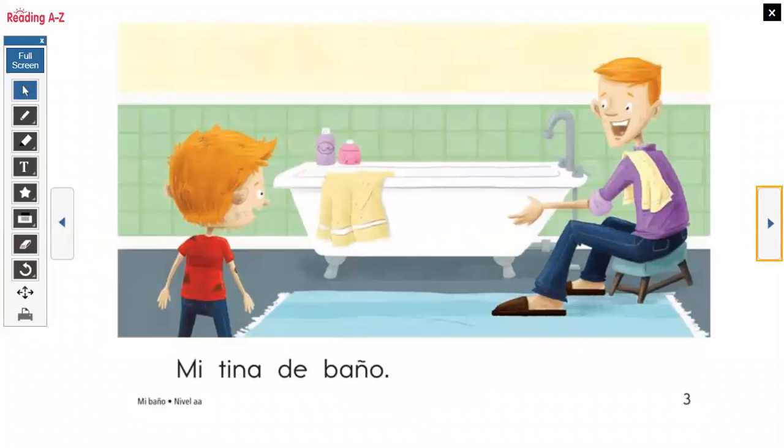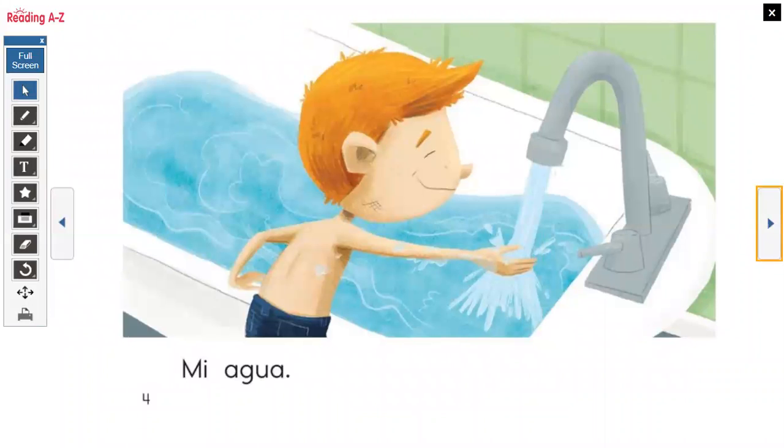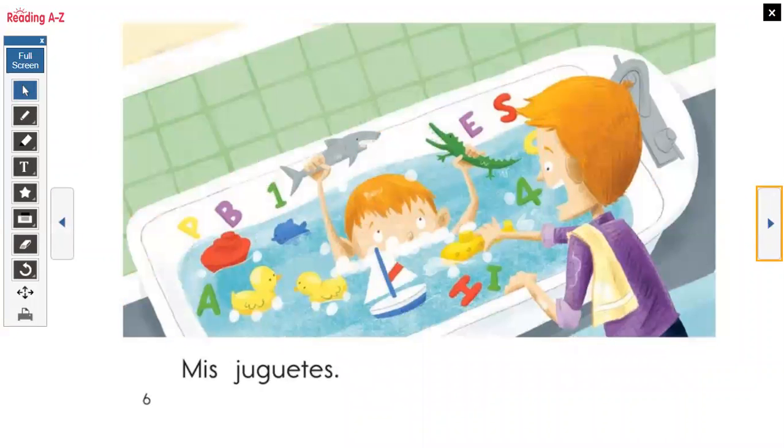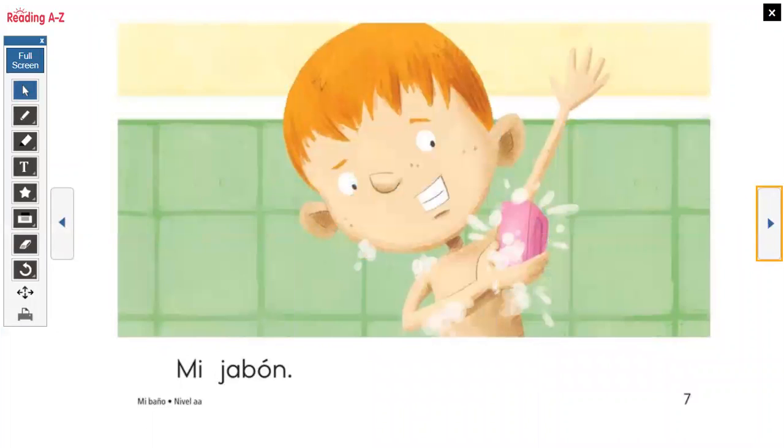Mi Tina De Baño. Mi agua. Mis burbujas. Mis juguetes. Mi jabón.